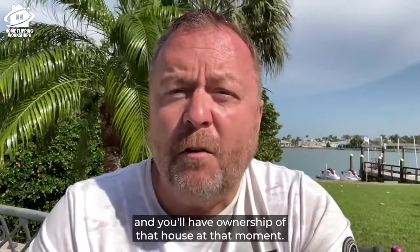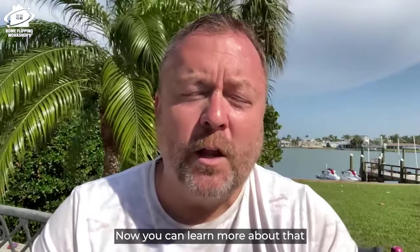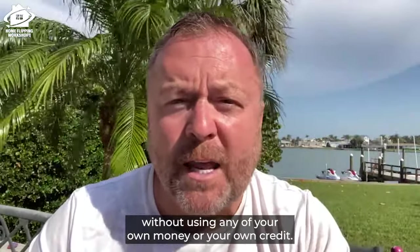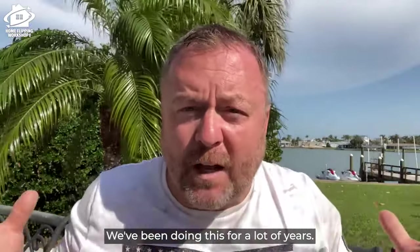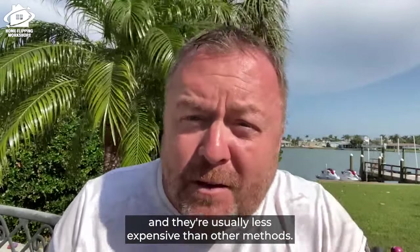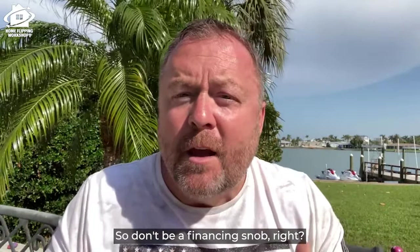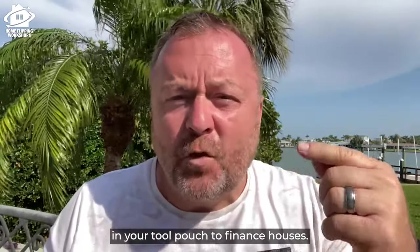With subject to financing, you take over the payments and gain ownership of the house. There's a thing called the due on sale clause you'll want to learn about. Even though Amber and I have excellent credit and have flipped 850 houses ourselves, we still use these methods because they're easy and usually less expensive. Don't be a financing snob — make sure you have all these tools in your tool pouch, even if you have excellent credit.